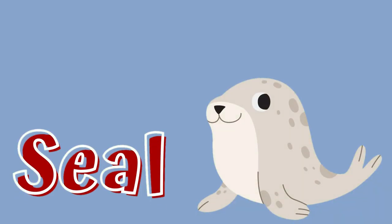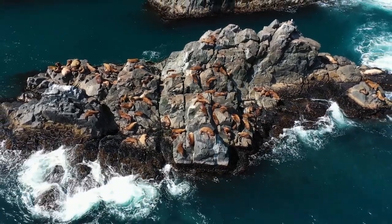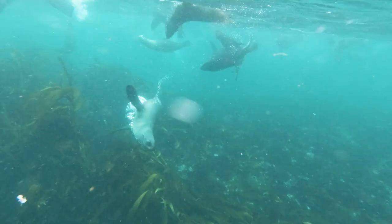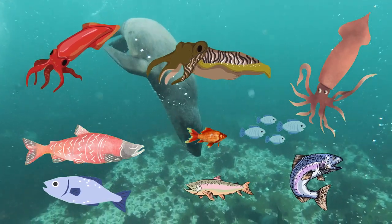Seals are mammals that are related to the walrus. A seal's body is round in the middle and narrower at the ends. Seals are found along most coasts and cold waters, but a majority of them live in the Arctic and Antarctic waters. Adult harbor seals eat squid and a variety of fish, including rockfish, salmon, and sand lance.